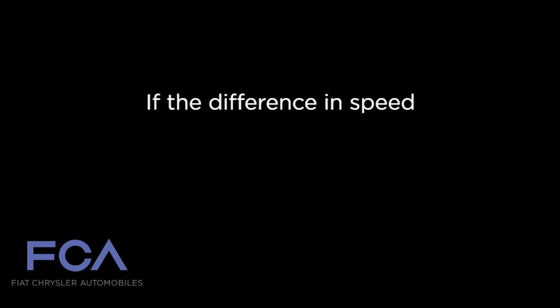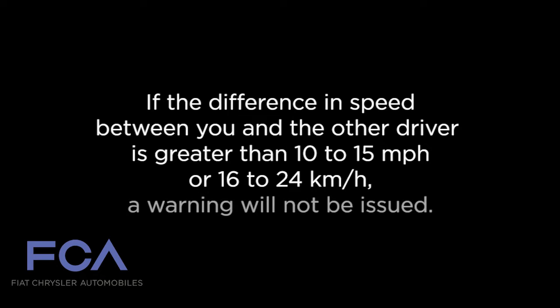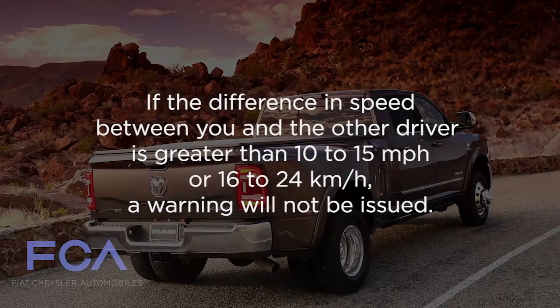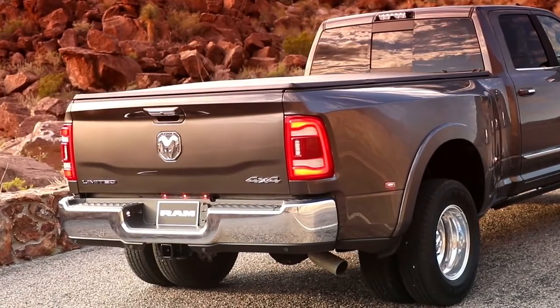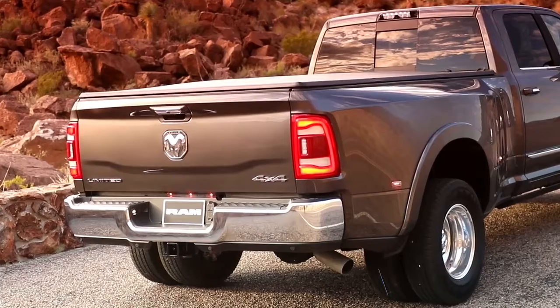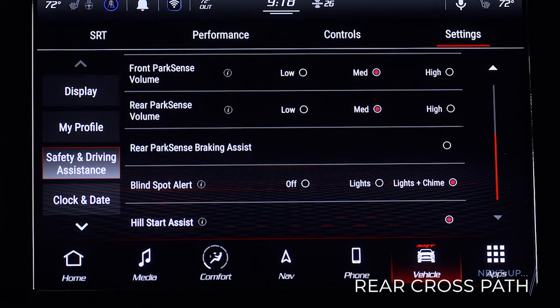If the difference in speed between you and the other driver is greater than 10 to 15 miles per hour, or 16 to 24 kilometers per hour, a warning will not be issued. To ensure system function, always keep the taillights clear of dirt, snow, and other debris. Do not block the area with foreign objects. Please keep in mind, your touchscreen may call this feature blind spot alert.